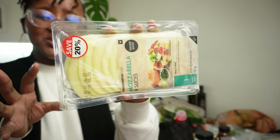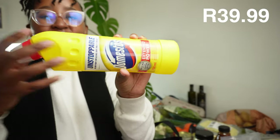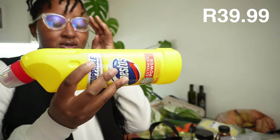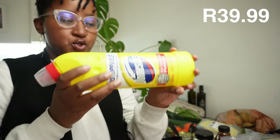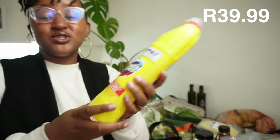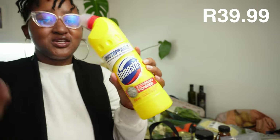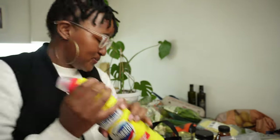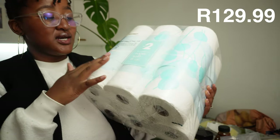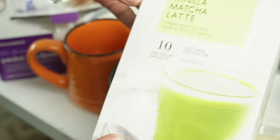We almost forgot the Domestos but I went back to my grocery list. Domestos is a do-it-all cleaner for surfaces and floors - I just love it. And I forgot to add these to the list but we also bought super soft 18 rolls of tissue.